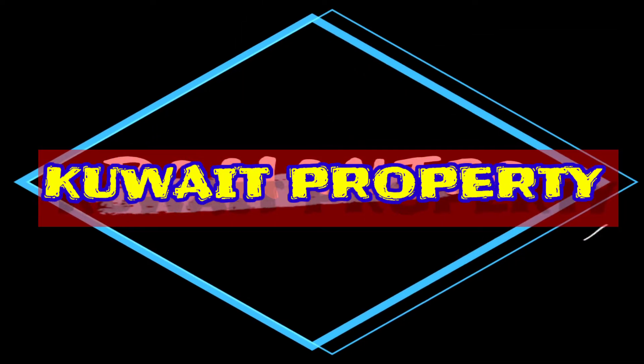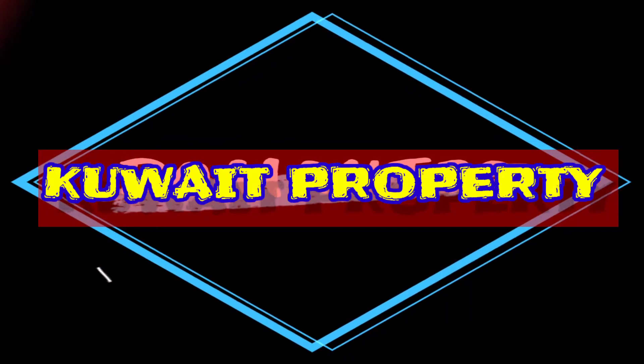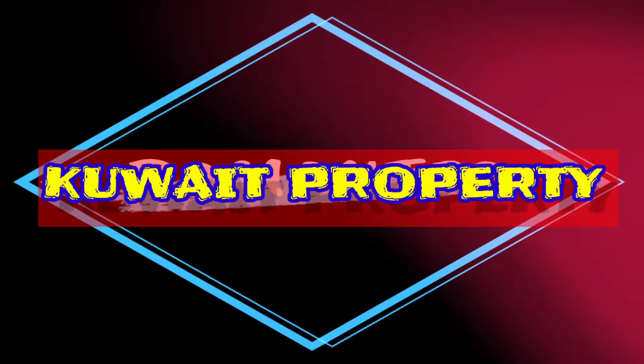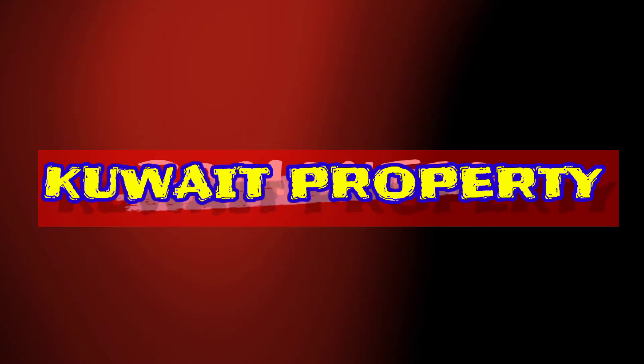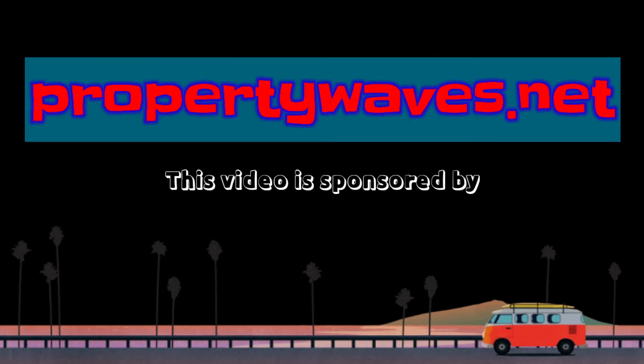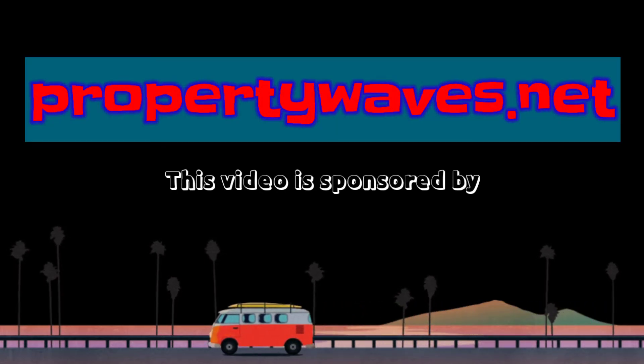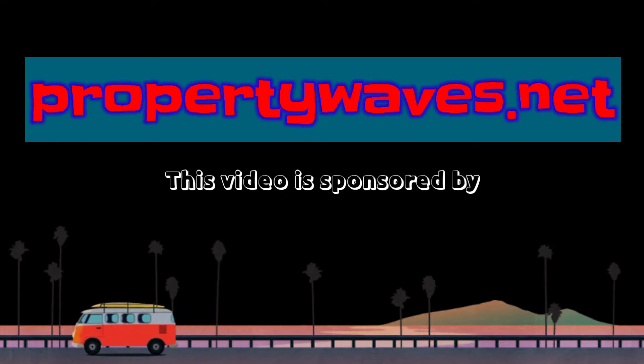Hi there, this is Kuwait Property YouTube channel — a higher quality of living. This video is sponsored by propertywaves.net where you can register your property at free of cost.